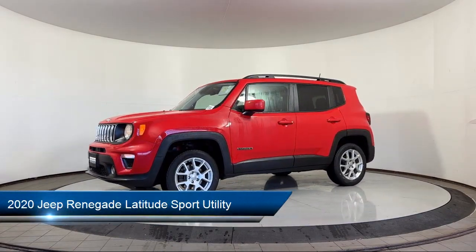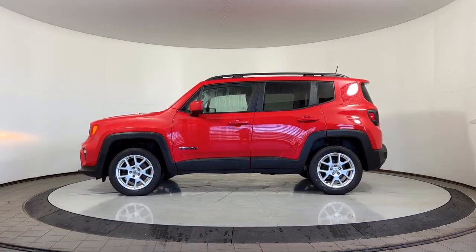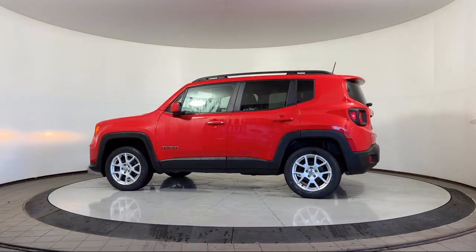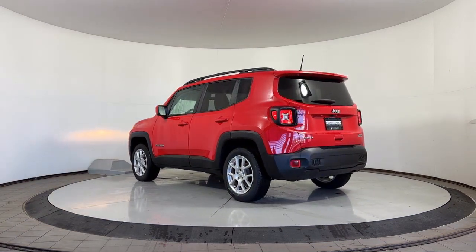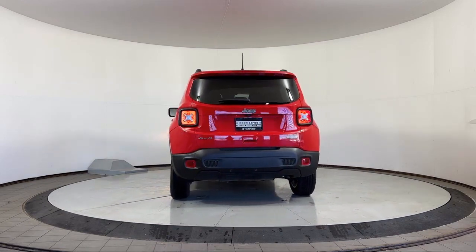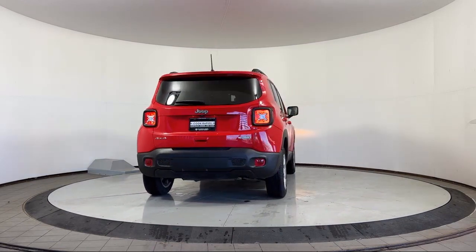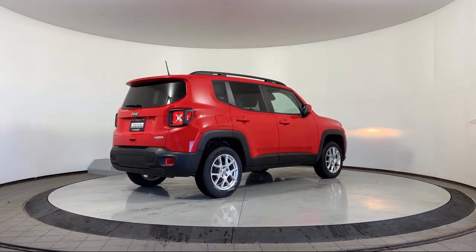It comes equipped with keyless entry with panic alarm, Apple CarPlay, ParkView rear backup camera, Android Auto, heated steering wheel, leather wrapped steering wheel, heated seats, and a cold weather package, and has less than 30,000 miles on the odometer.